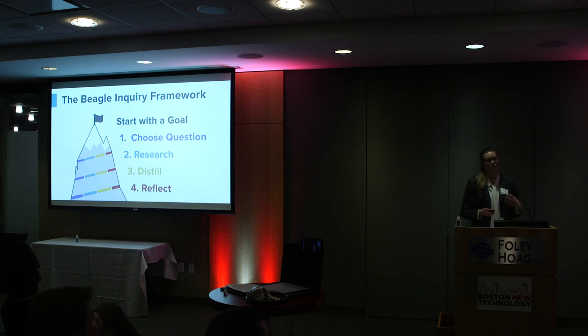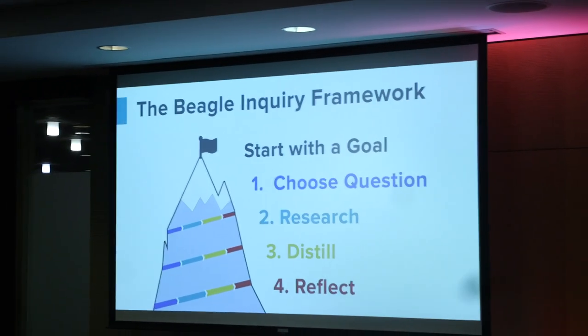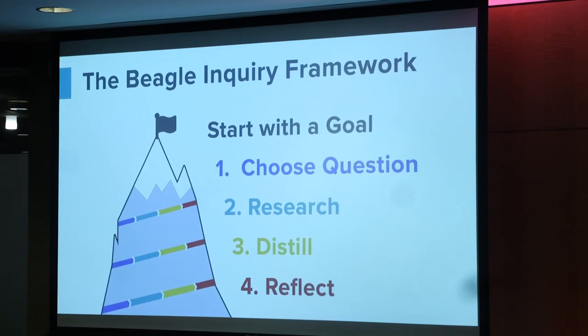Our framework has students starting with a goal and then choosing a question they feel is most important to answer to get closer to that goal. They then research an answer, summarize what they've learned, and reflect on their progress. You likely do this in your everyday jobs right now, and we want students doing this in the classroom with the course material professors already have.